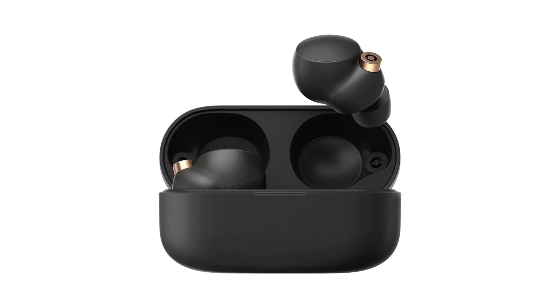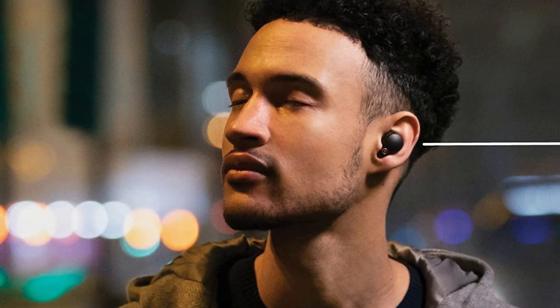With the multi-point connection, two devices can be connected at once. The Sony WF-1000XM4 is the perfect companion for both your audio and communication needs. This model is available in black and silver colors.